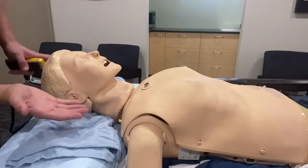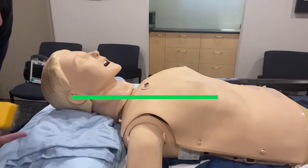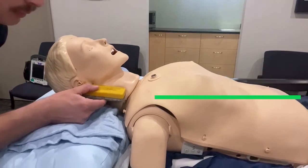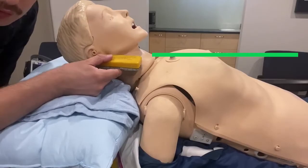I just wanted to show the difficulty in getting that ear canal parallel with the sternal notch in the supine patient. I have a pillow and a blanket underneath the head of this mannequin, and if you draw a straight line, we're still well below that sternal notch. With a mild ramp such as this, we really get up and equal with that sternal notch.